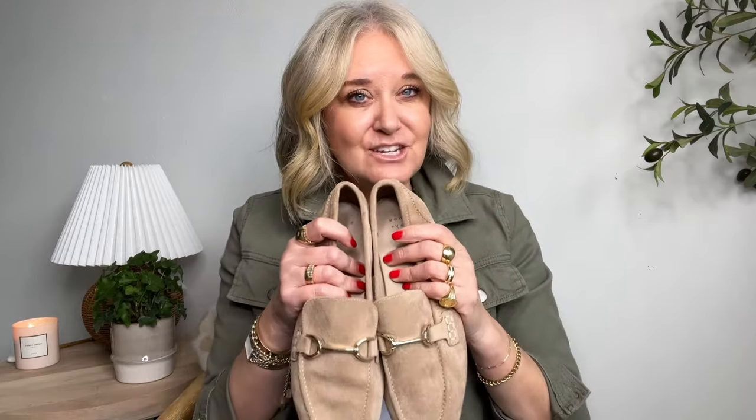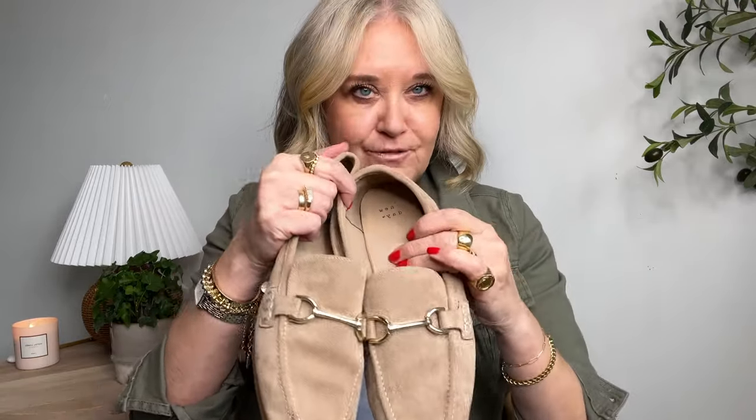First up are these loafers from Target. You can see these are worn because these are mine — I bought them last year. I took them on my TV segment exactly a year ago and I took them again this month because Target brought them back. They're that good. They're a really soft faux-suede loafer with that horse-bit detail and memory foam on the inside. They are so comfortable. You cannot go wrong with these — I wear them in nearly every other video.